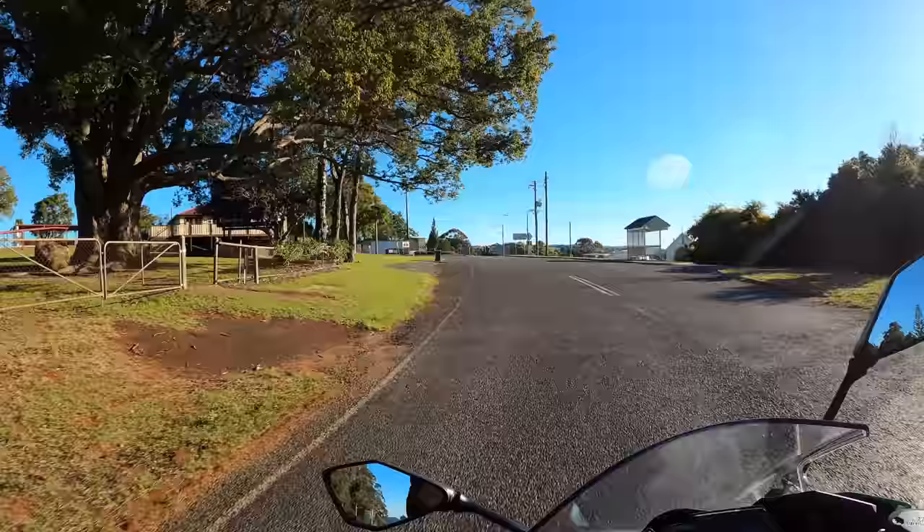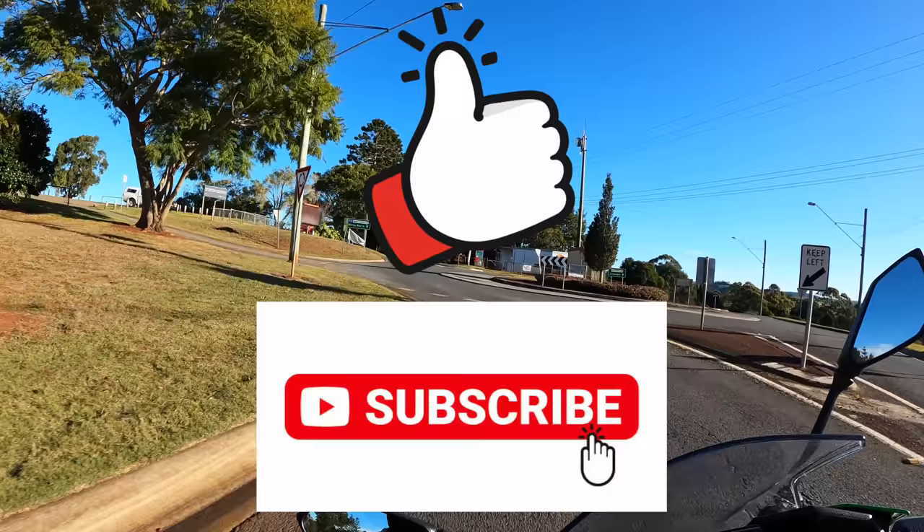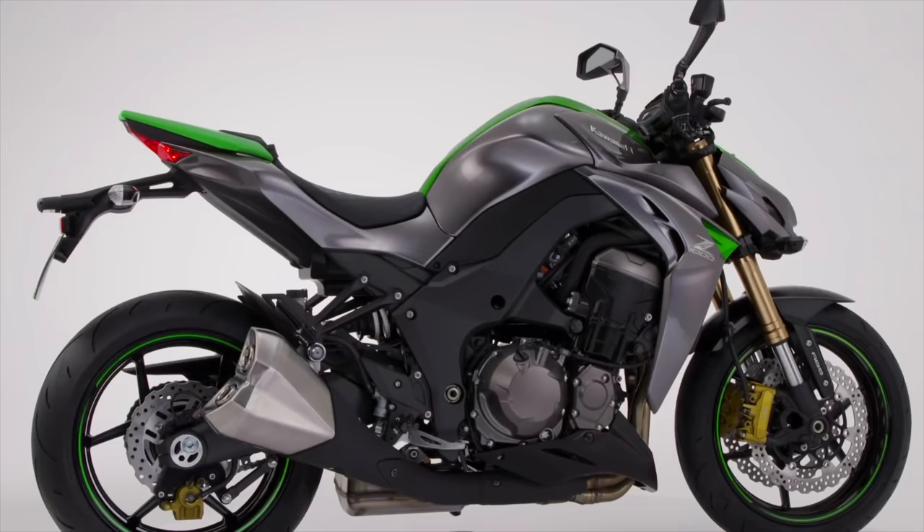Before we get started, please do me a huge favour and give this video a like, hit subscribe to join our fast-growing motorcycle-loving family, and leave a comment down below telling me which bike you prefer. Alright, let's get straight into it.